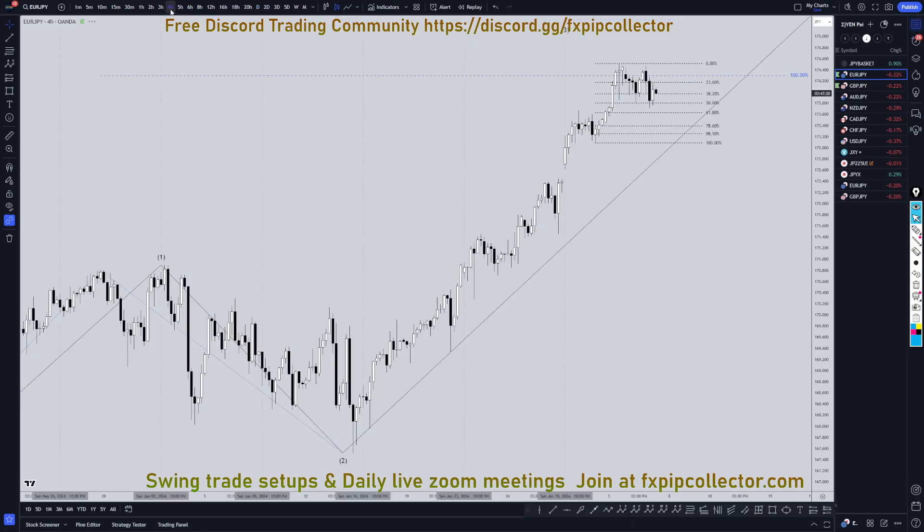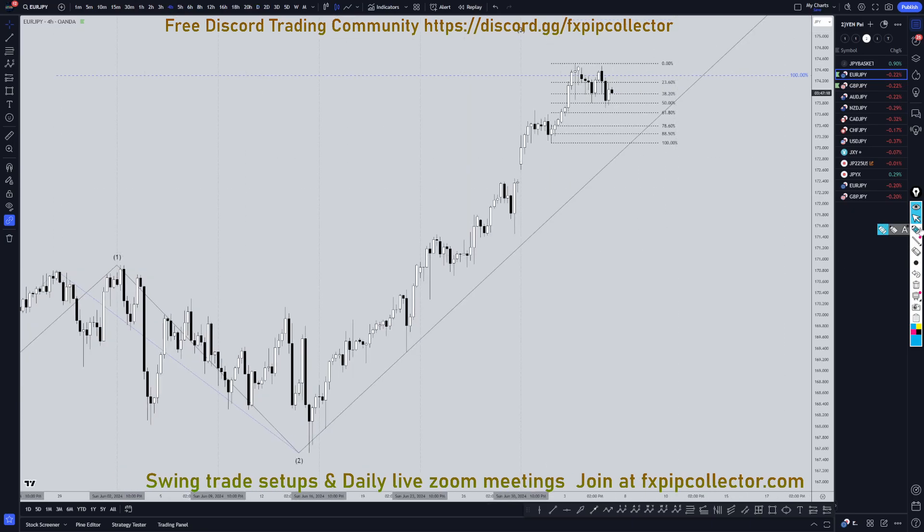Taking it down to the 4-hour time frame. On the 4-hour time frame, I got my Fibonacci retracement on here. I'm looking for 3-wave pullbacks — 1, 2, 3 waves down. I'm looking for Fibonacci bounces, I'm looking for entries to go long. Just like I've been saying for weeks and months, buying the dip on the yen pairs has been an amazing strategy, and it probably will continue to be an amazing strategy.